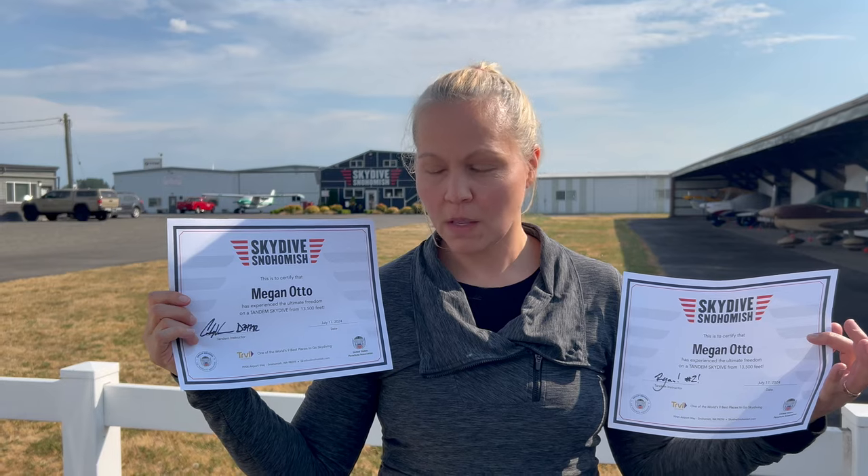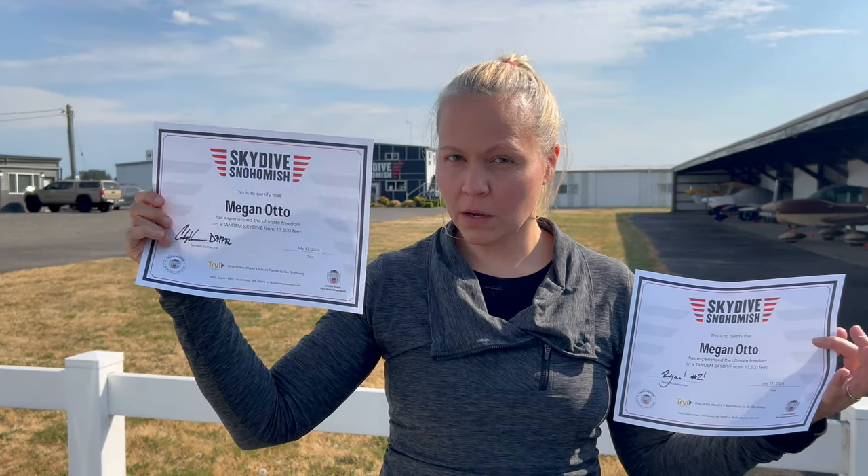Meg completed two jumps today. Say how fun they were. So amazing — it was ridiculously awesome. First jump was with Cody, super rad guy. Second jump was with Ryan, another rad guy.